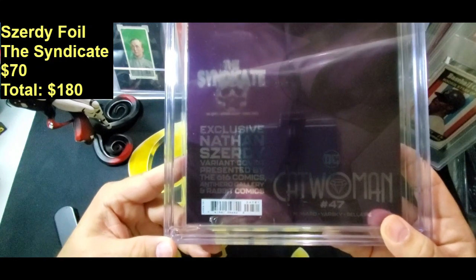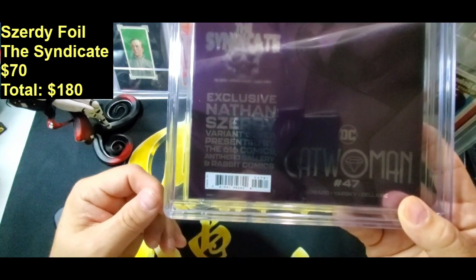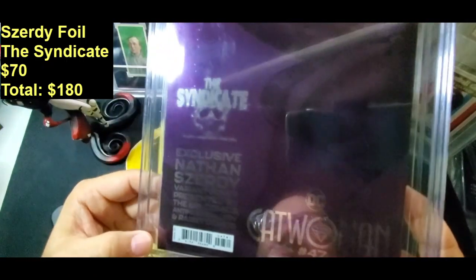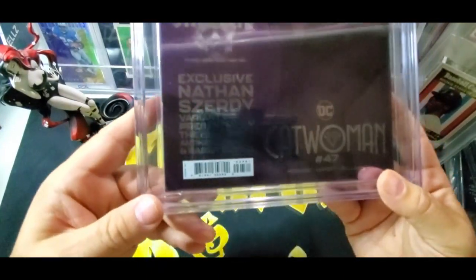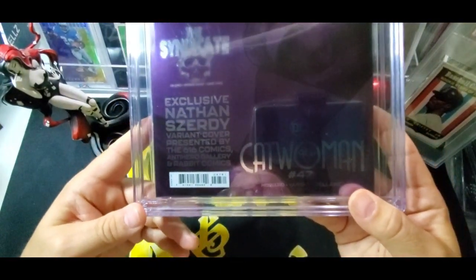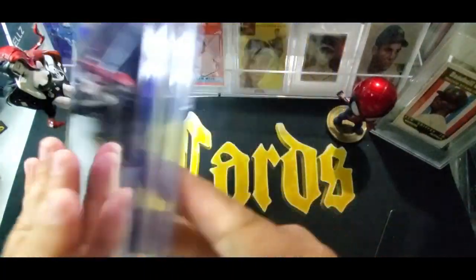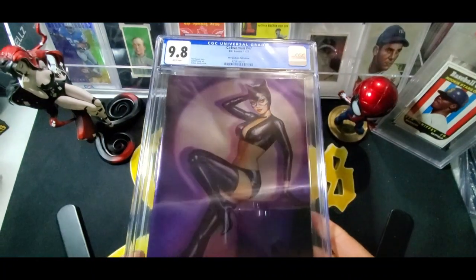On the back it says: exclusive Nathan Zerdy variant cover presented by 616 Comics, Antihero Gallery, and Rabbit Comics. It doesn't say what it's limited to — sometimes they do say it's limited to 3,000 or 2,000. So I don't know if there's an actual print run on this book. But overall, I don't hate it.